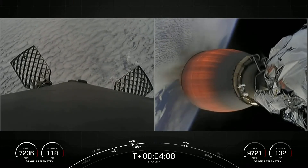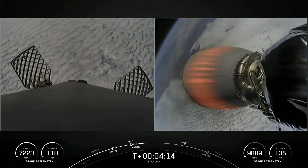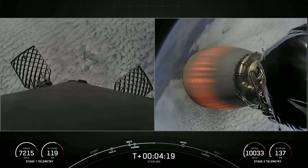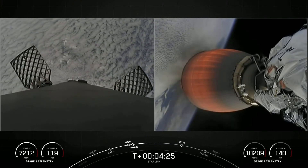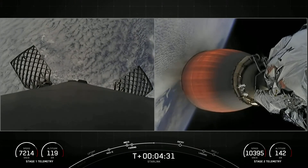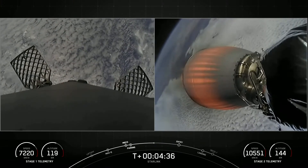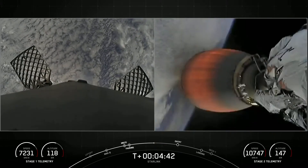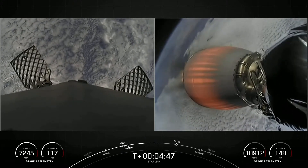Everything continues to look good for both the first and second stages. We can see that the first stage on the left-hand side of your screen has peaked and is now making its descent back to Earth. As a reminder, today's payload is for SpaceX's satellite internet constellation, Starlink.